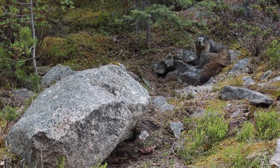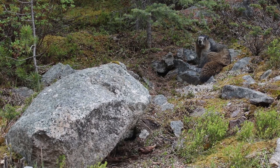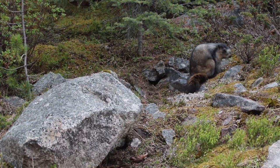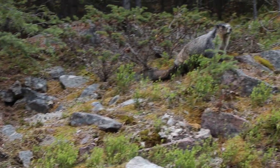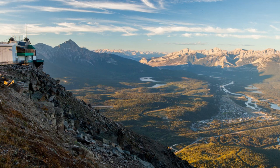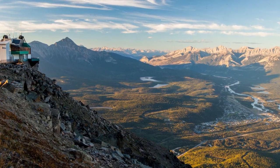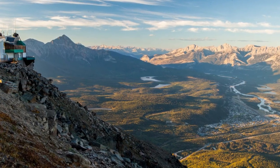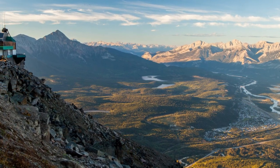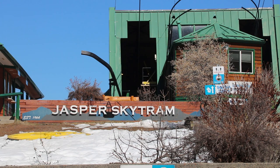Whistler's Mountain is named for the hoary marmot, a large rodent that communicates with whistles and lives all over the mountaintops in this area. It was a couple of hikers, William McGregor and Norman Gustafson, who were inspired by the view of the top of Whistler's Mountain, who had the idea to build an aerial tram up the mountain.